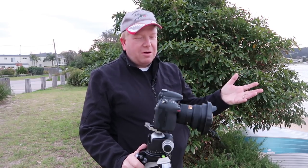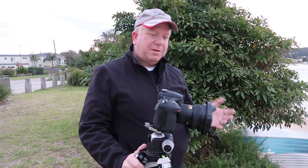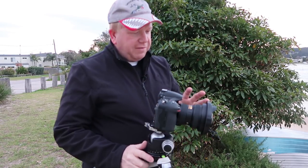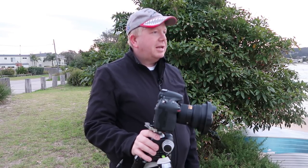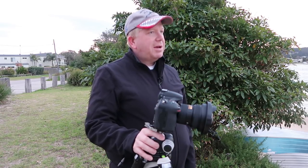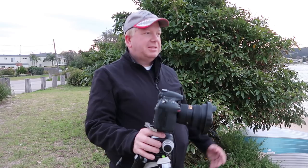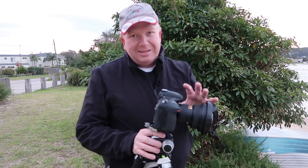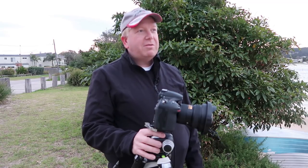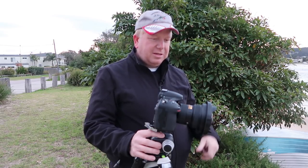I previously had my 14-24mm lens stolen — I have a company called Auslens Rental where I rent camera gear, and I've now had several instances where equipment has been stolen. I found a replacement secondhand down in Melbourne. The seller mentioned a slight problem around the 15mm mark on the zoom ring but said it worked fine. More fool me — when it arrived it was jamming at 15 millimeters. I contacted Nikon, sent it in, and it cost $730 to repair. Be very careful buying on Gumtree — if you can't inspect it, don't buy it.